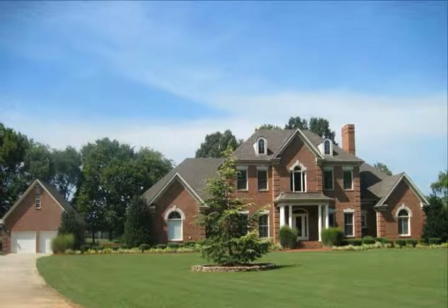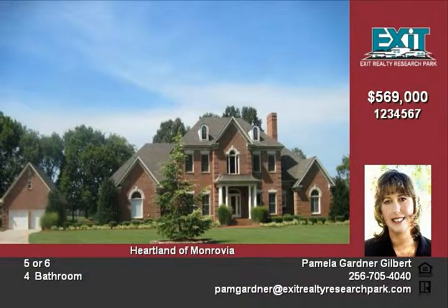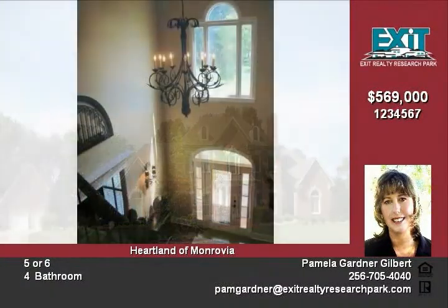Your search for the perfect home is finally over. This private, full-brick executive estate with three acres and five-car garage is a rare gem in the city of Huntsville, Monrovia area.